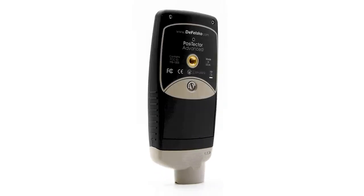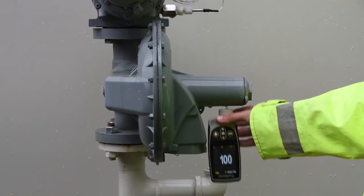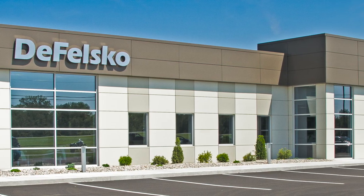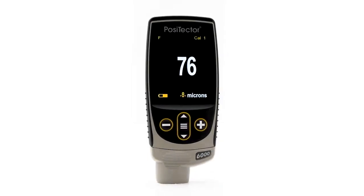The PosiTector 6000 Coating Thickness Gauge for all metals is the simple, durable, and accurate solution for DFT measurement. Backed by DeFelsko's renowned quality, customer service, and exceptional two-year warranty, the PosiTector 6000 is the ideal choice for coating thickness measurement.